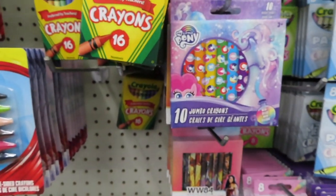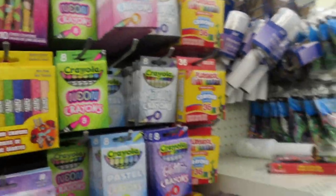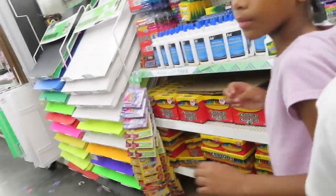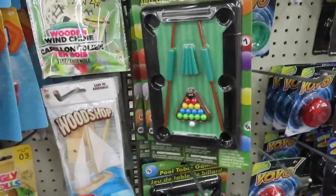They have the little pony. Metallic crayons. You need white glue too. Oh look — they got a mini pool table, but this is not school supplies you guys. It's a mini pool table. Let's see what else they have.